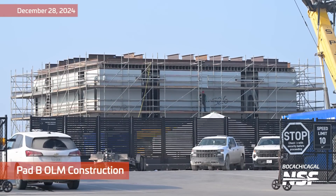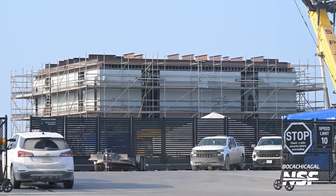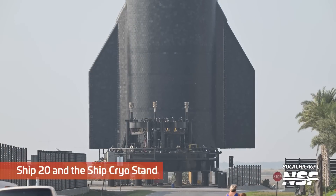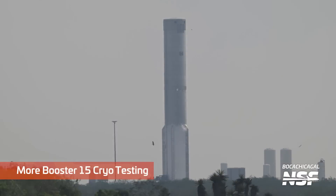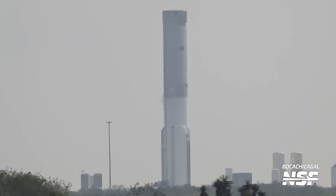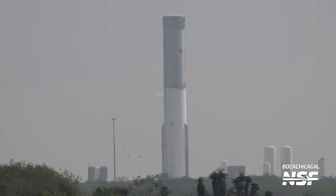Continuing on with testing over at Massey's. More shots of the second OLM. Here's Mary catching some more Booster 15 cryo testing. You can really see the frost line going up as the humidity in the atmosphere freezes onto the outside of the stainless steel can. There is a significant difference between tin and stainless steel, but whatever — the frost forming on the side of the booster there.